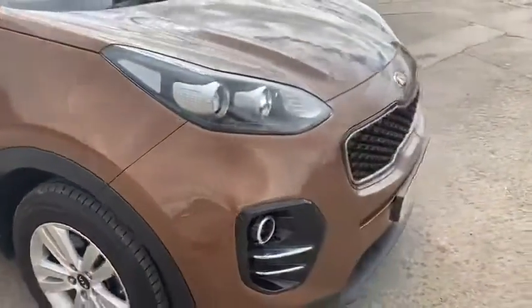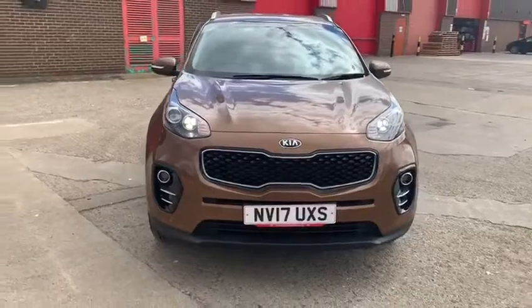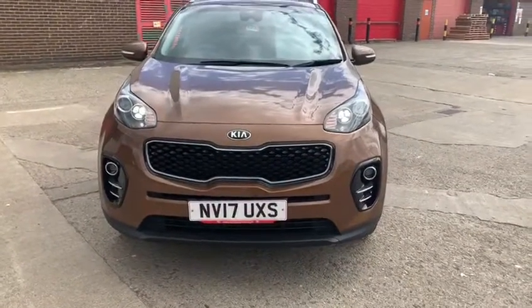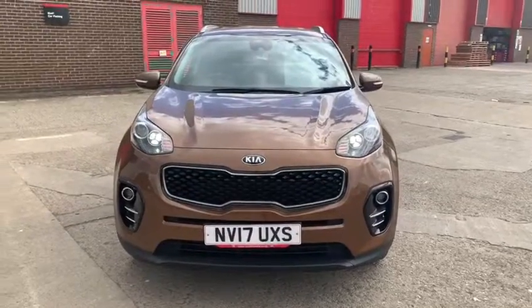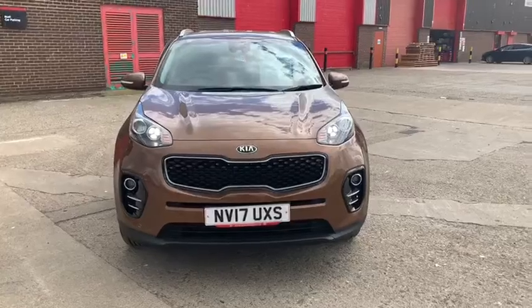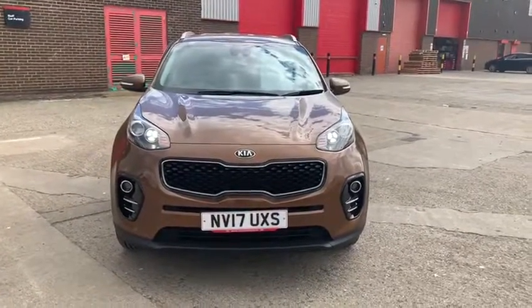This car has just under 33,000 miles on the clock. It does have a full Kia service history with the remainder of the Kia 7-year warranty. If you want to come and view this vehicle or any of our others, just give us a call on 01642 632-229. Thank you.